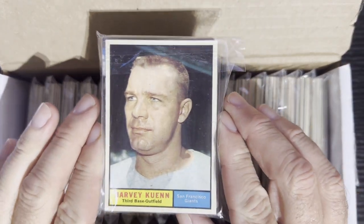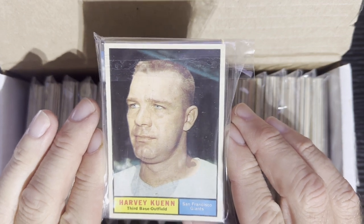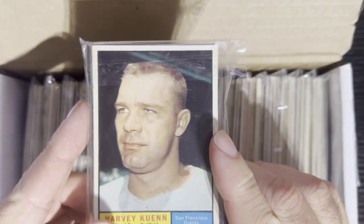We gotta give away this pack here that we did last week with a 1961 Harvey Keen on the front, got Julio by the schoolyard on the back. All you have to do is leave a comment and be a subscriber on my channel to win this pack and a Retro Robbie sticker as always.